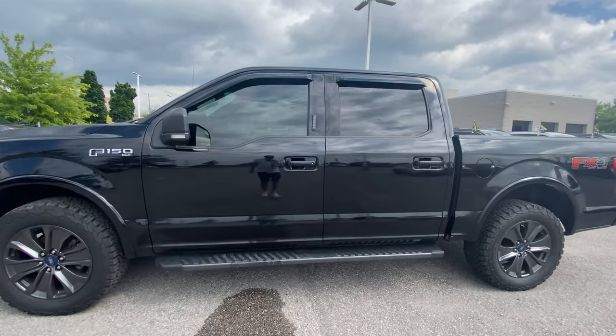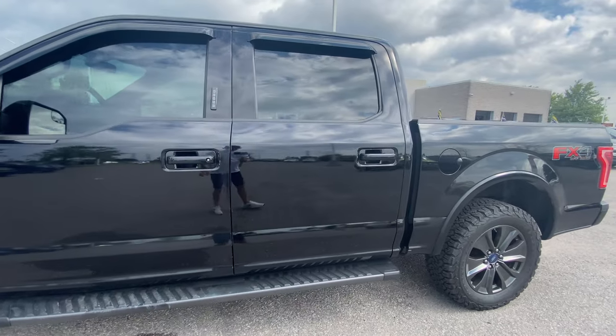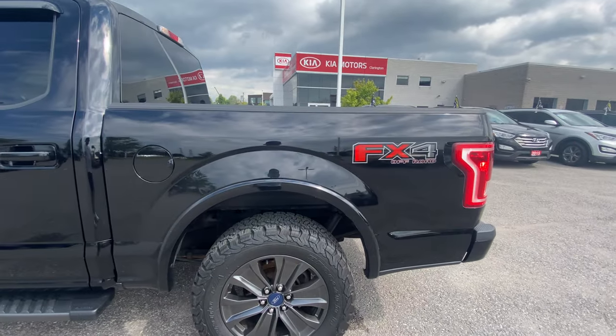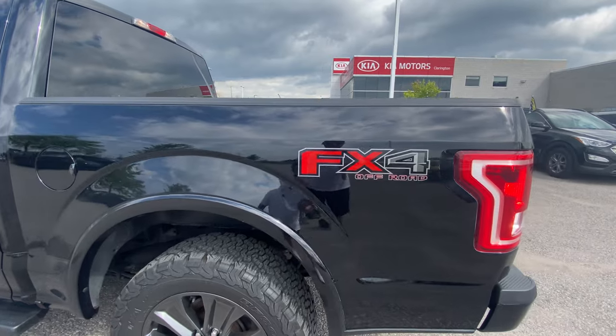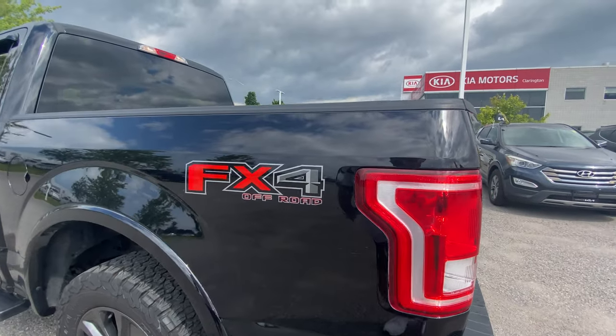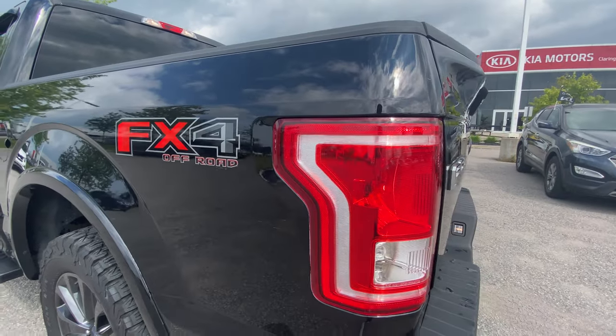Coming to the side of the vehicle — just giving you that inspection. Everything is looking nice and clean. You can see it is the FX4 off-road package, so a little bit beefier suspension on it. It's going to make it drive really nicely, especially if you've got a cottage or a bumpier road — it's going to handle that a little bit better, a little bit more sure-footed.